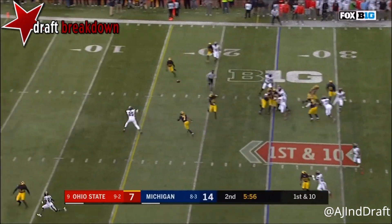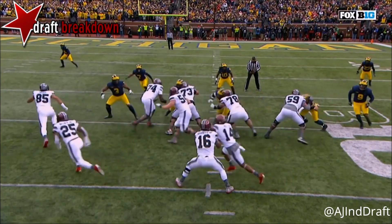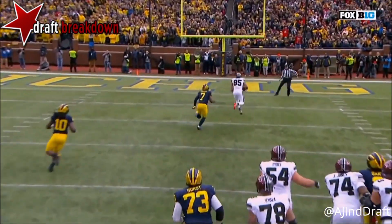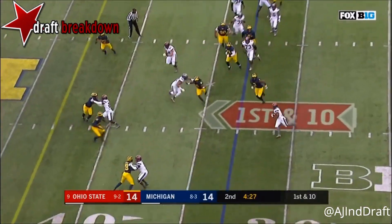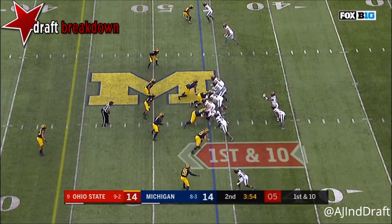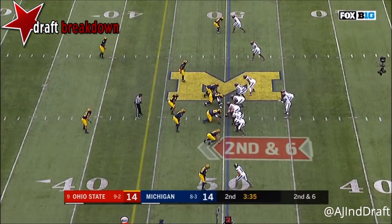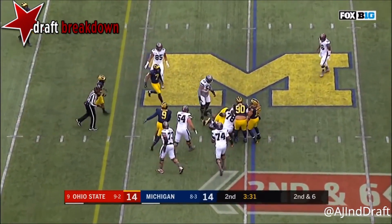Barrett throws it — Barrett wide open, ball — touchdown! Right down the middle. Barrett does a great job with his eyes in the backfield, beats the coverage, and Barrett delivers a great ball. Dobbins bounces it outside for a first down and more.